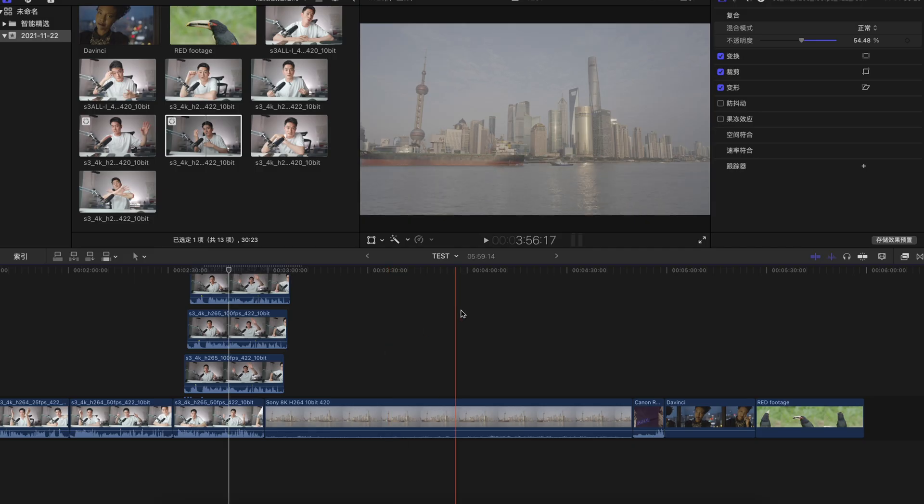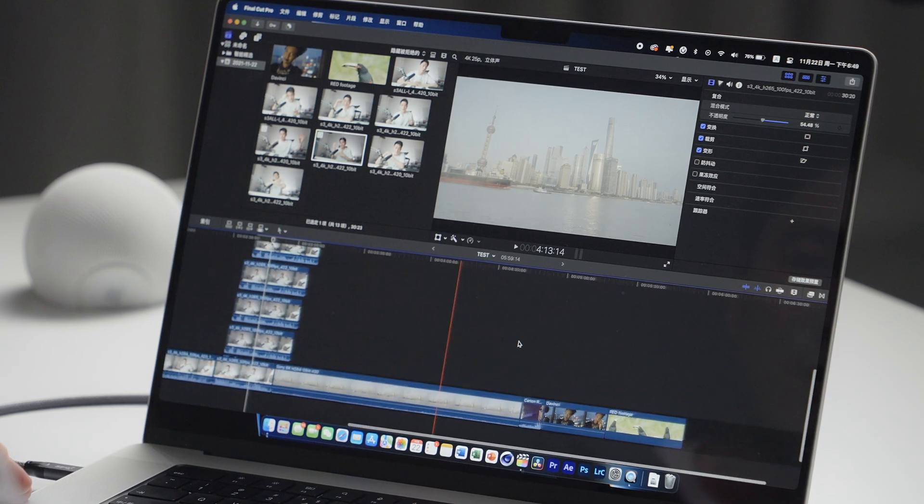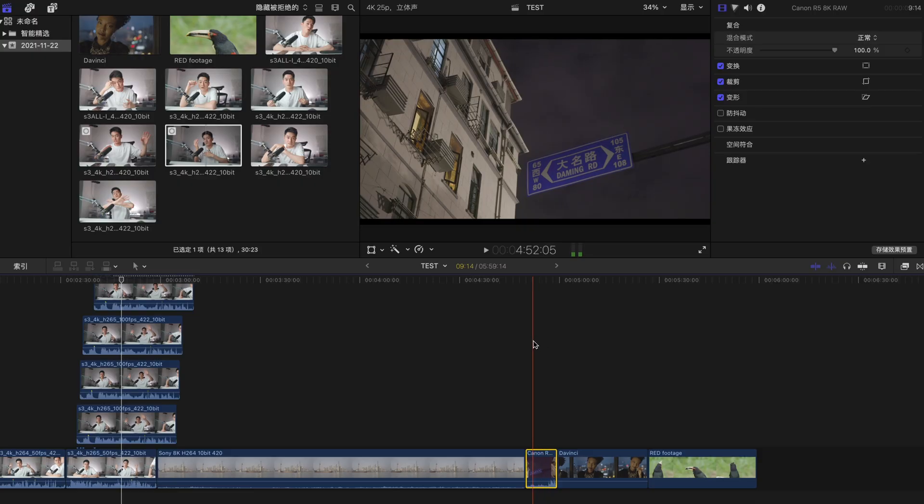Let's look at Sony 8K footage — this is H.264 4:2:0. It's totally able to render and play back the footage. The decoder is doing a great job and it's able to drag back, not a problem at 8K. Next we've got the Canon R5 — this is the 8K footage from the R5. The cloud is moving and it's very smooth. From my screen, we've got 8K Canon RAW playing back pretty smoothly.